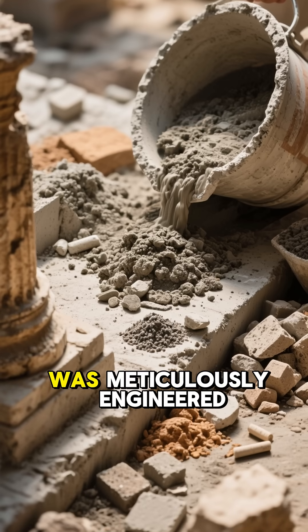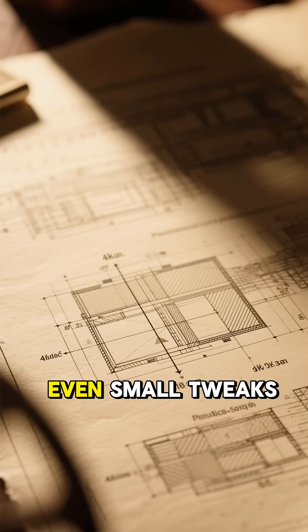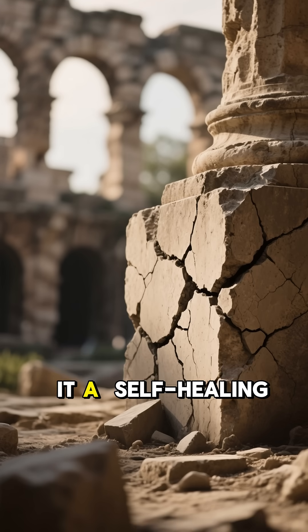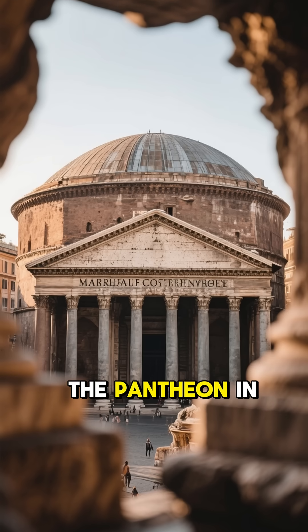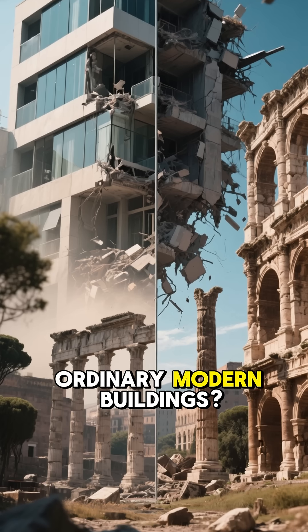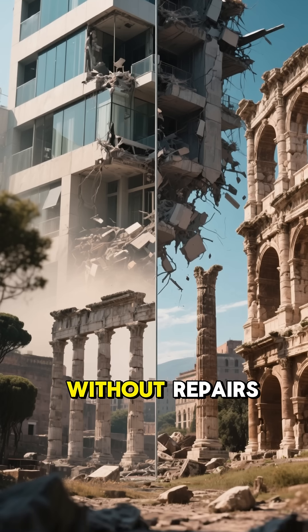Every ingredient, every method, was meticulously engineered. Even small tweaks made massive differences in strength. Some researchers call it a self-healing material. The Pantheon in Rome still stands, almost 2,000 years later. Ordinary modern buildings? Forget a century without repairs.